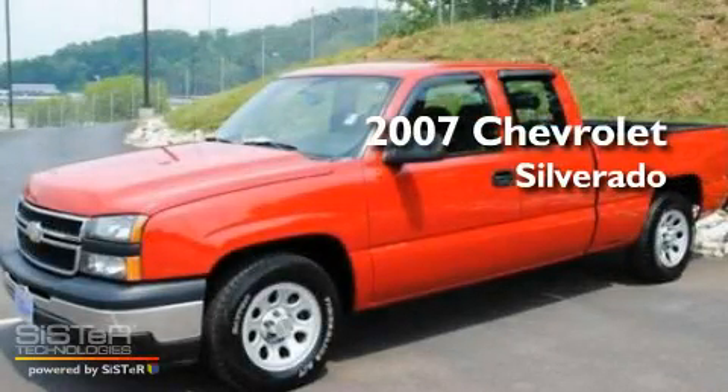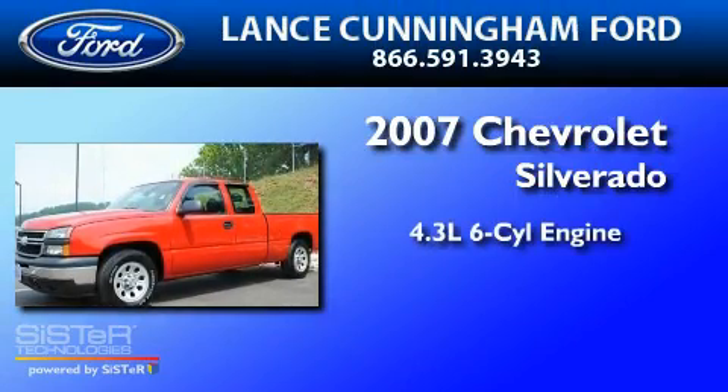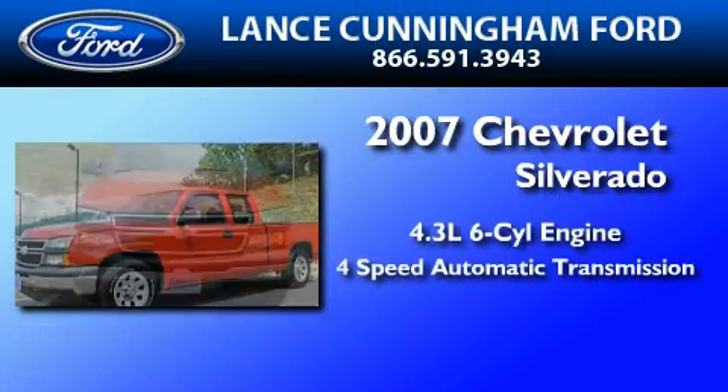This is a 2007 Chevrolet Silverado. It has a 4.3-liter six-cylinder engine and a four-speed automatic transmission.